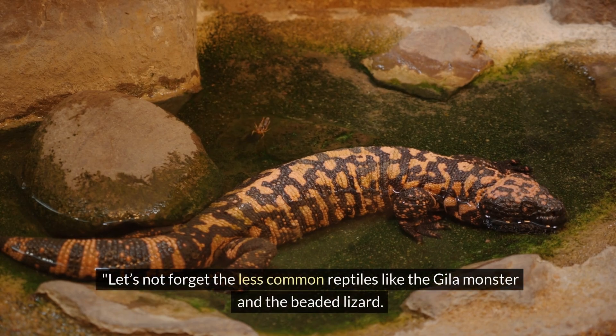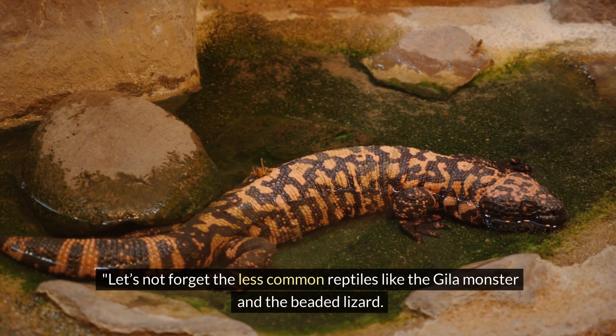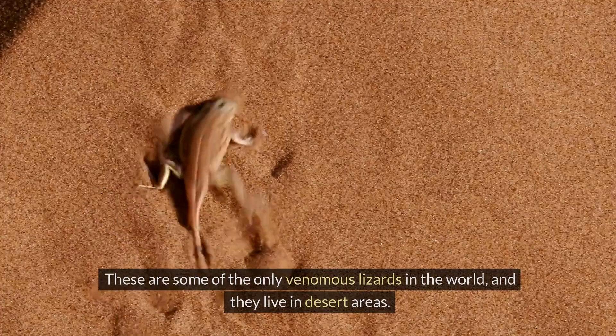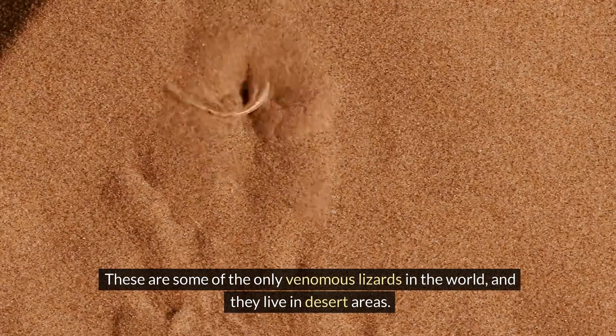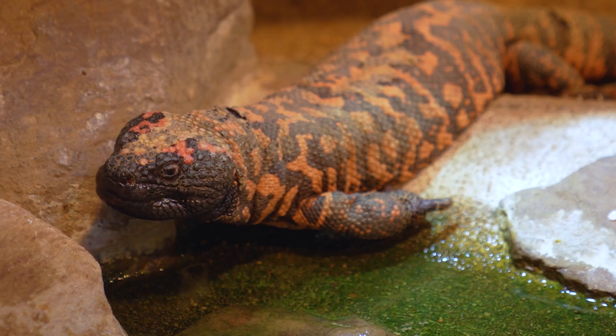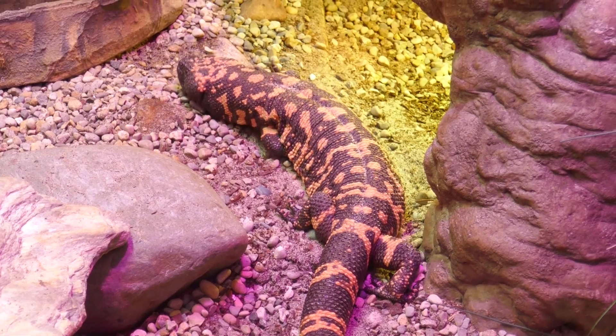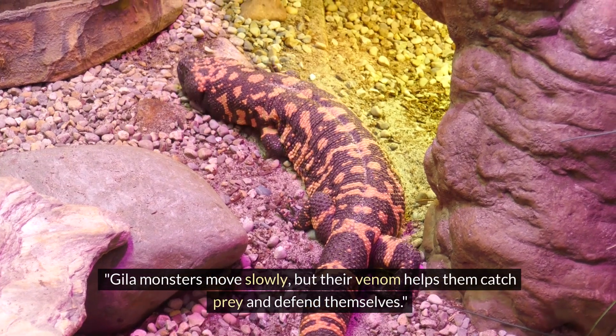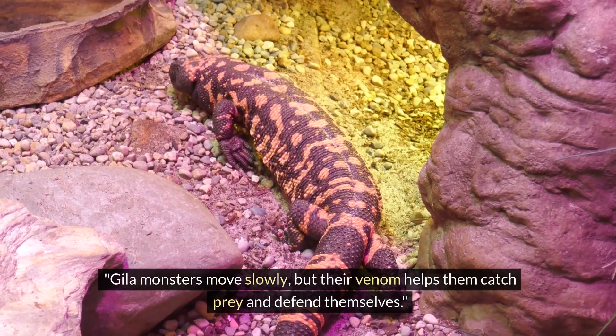Let's not forget the less common reptiles like the Gila monster and the beaded lizard. These are some of the only venomous lizards in the world, and they live in desert areas. Gila monsters move slowly, but their venom helps them catch prey and defend themselves.